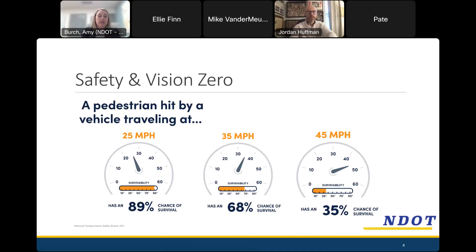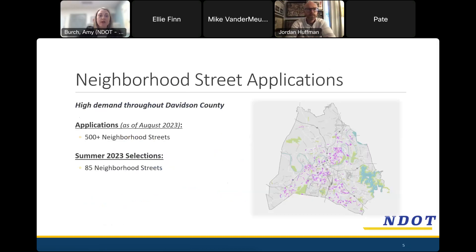This program is very popular. The pink lines on this map are streets that have applied for traffic calming. As of the selection that included Tyler Drive, we had over 500 neighborhood streets in Nashville that had requested traffic calming. Tyler Drive was selected through the process we announced in the summer with 85 neighborhood streets — a larger selection than typical because there was surplus budget allocated to this program. So instead of announcing 25 streets, it was 85 streets.